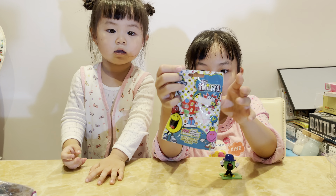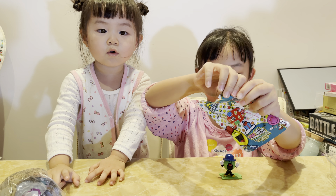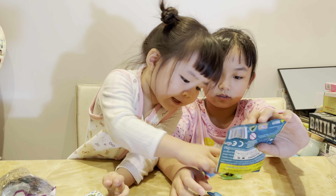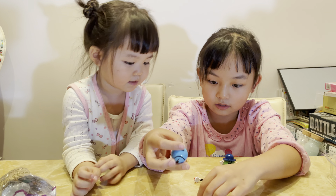Now we're back. We're going to be opening the second smiley face. I hope we don't get a duplicate. Okay, we didn't get it. Let's go. We got a blue one, which is totally...